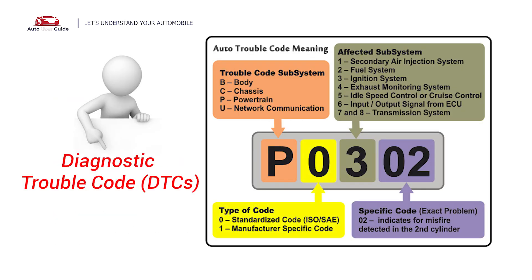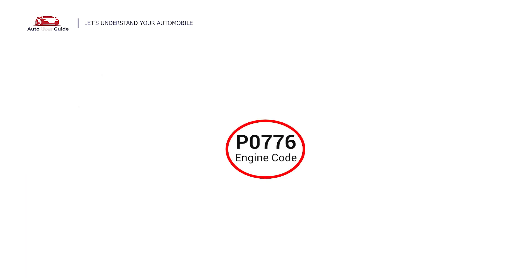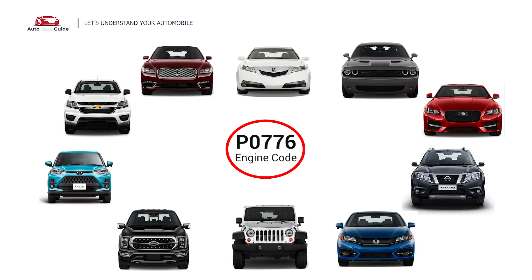Each DTC code corresponds to a specific issue in your vehicle. This code can appear in various vehicle models across multiple manufacturers, including Ford, Lincoln, Jaguar, Chevrolet, Toyota, Nissan, Dodge, Jeep, Honda, and Acura.